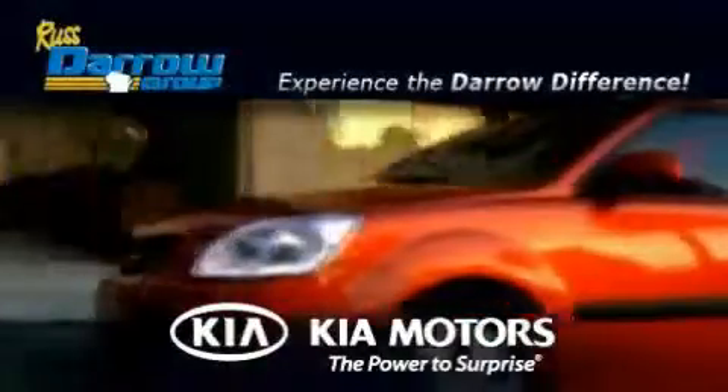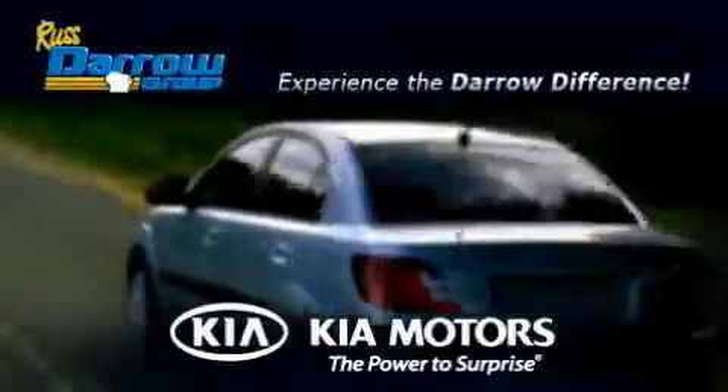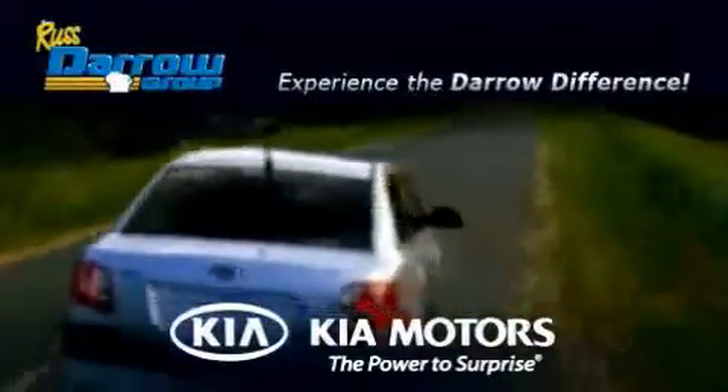Get the Aero difference today, only at Rusty Aero Kia Oshkosh, Rusty Aero Kia Appleton. Rusty Aero.